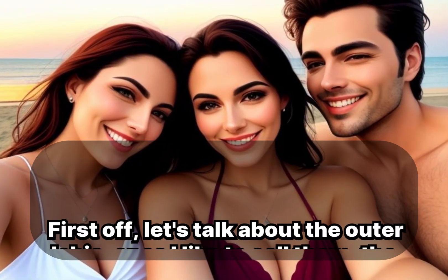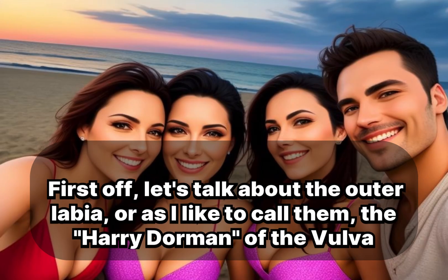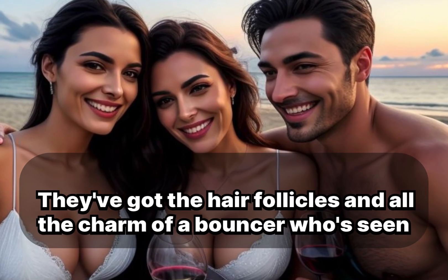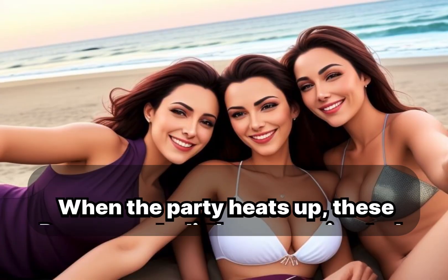First off, let's talk about the outer labia, or as I like to call them, the 'hairy doorman' of the vulva nightclub. They've got the hair follicles and all the charm of a bouncer who's seen it all. When the party heats up, these doormen get a little more animated.